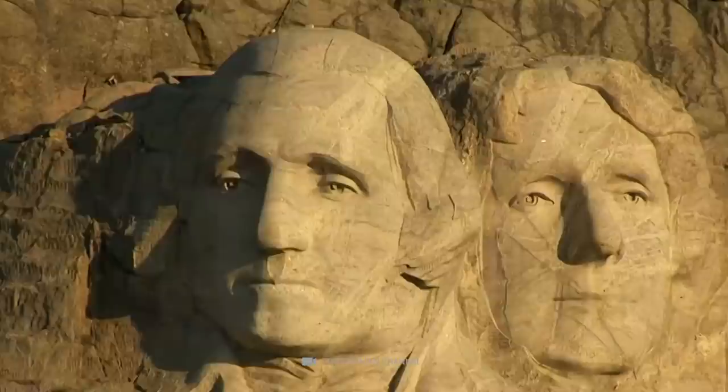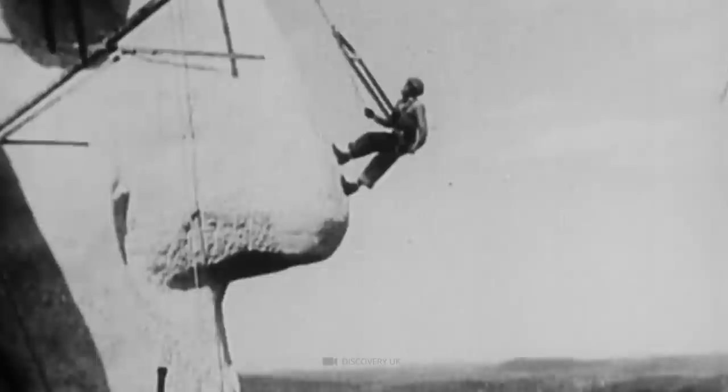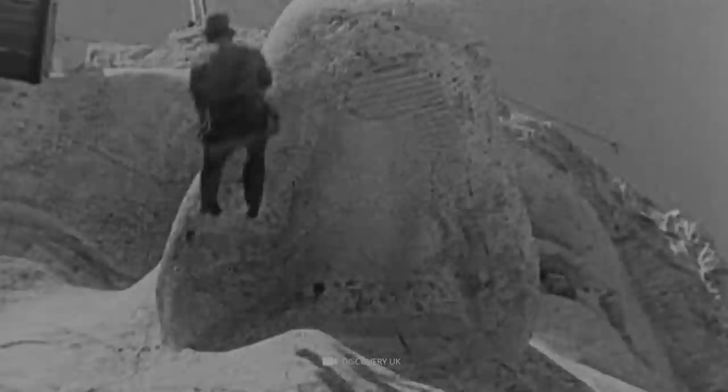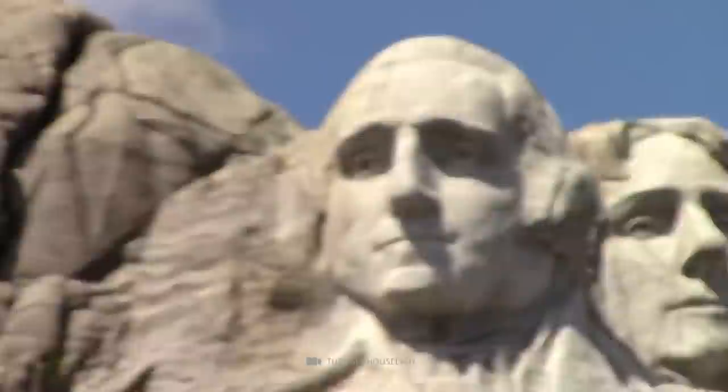Mount Rushmore. Since 1941, the stone heads of U.S. Presidents George Washington, Thomas Jefferson, Theodore Roosevelt, and Abraham Lincoln have adorned a nearly 1,750-meter-high mountain in North Dakota. The plans for this impressive sculpture were first suggested in 1923 by a South Dakota state historian who wanted to carve the faces of Native American leaders and Wild West personalities in the rock. However, when sculptor Gutzon Borglum was hired, he proposed figures representing the first 150 years of United States history.